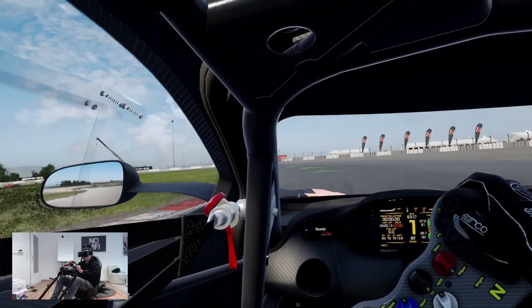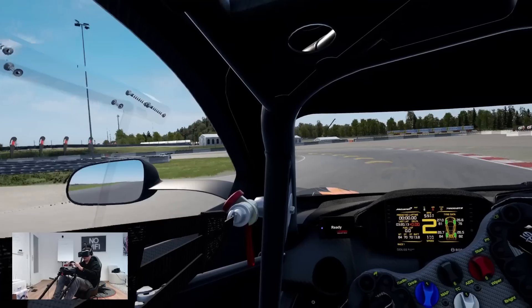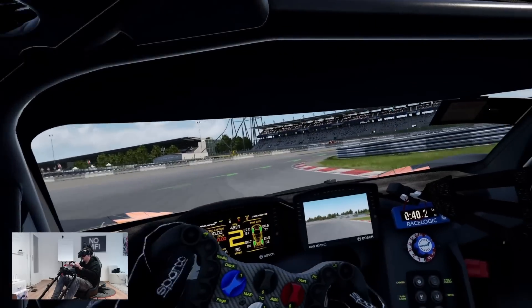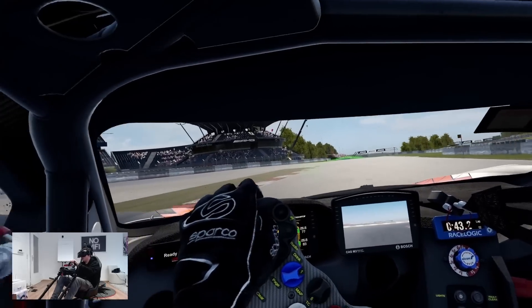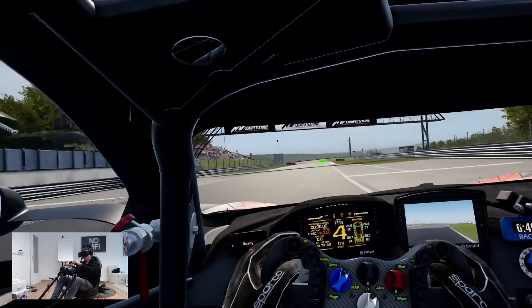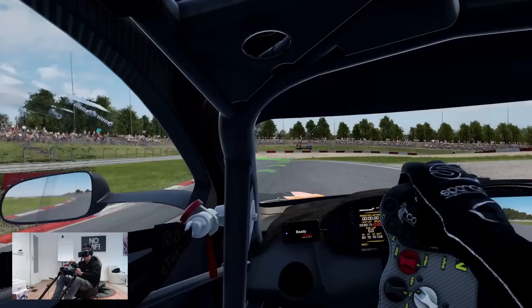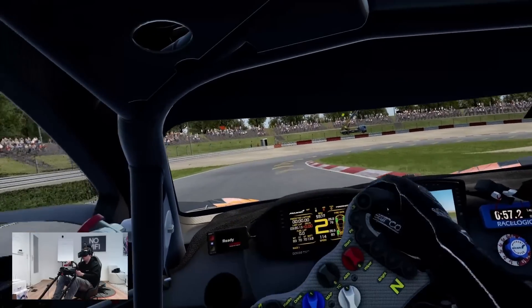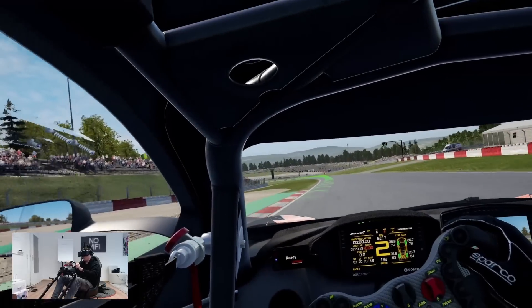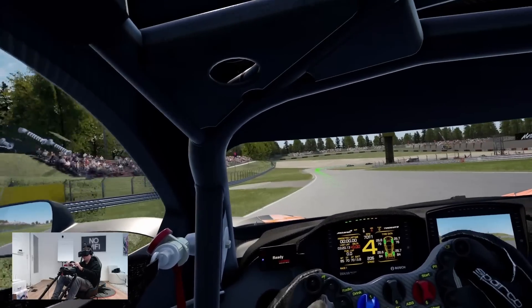Can I recommend this to people who want to play Assetto Corsa Competizione? Yes — even with a 3080 it's amazing. If you have a 4090, oh my goodness, you're going to have so much fun. This is the best experience for sim racing right now. Should you upgrade from a Reverb G2? Yes — you get the same clarity but over a bigger FOV, with even more clarity, better colors, and perfect deep blacks for night races.